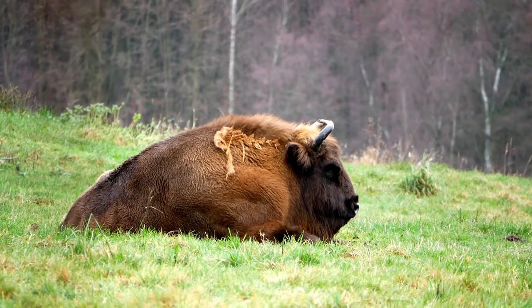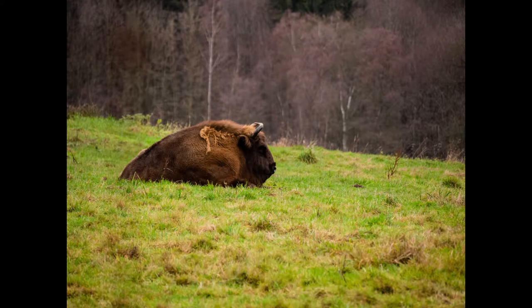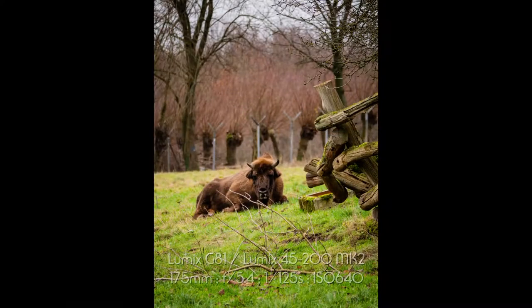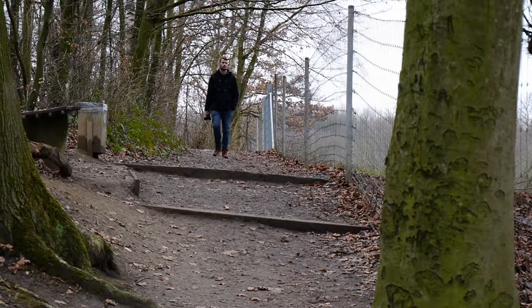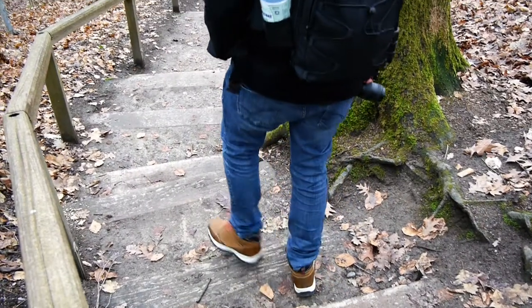The European Bison, or Wisent, is the only inhabitant of the Ice Age Game Reserve that has not been completely eradicated. As the largest land mammal in Europe and the last representative of the European wild cattle species, it populated central and northern European mixed forests and steppes. The last free-living animals were killed in the early 20th century, leaving only 56 animals surviving in captivity, of which only 12 were fertile.